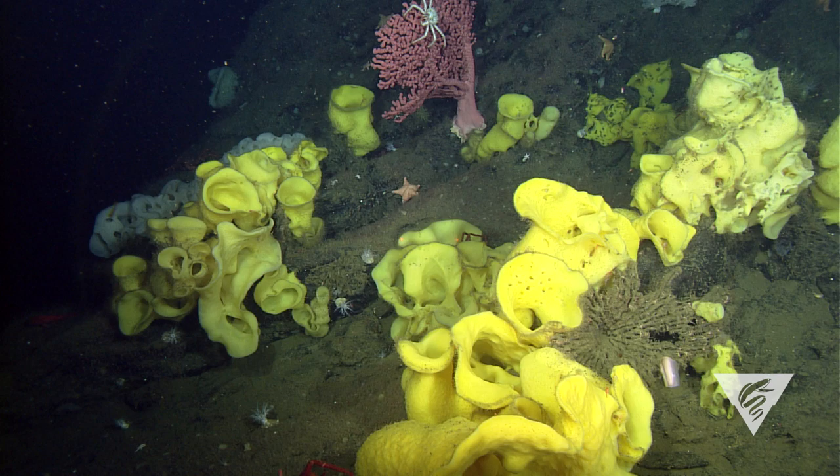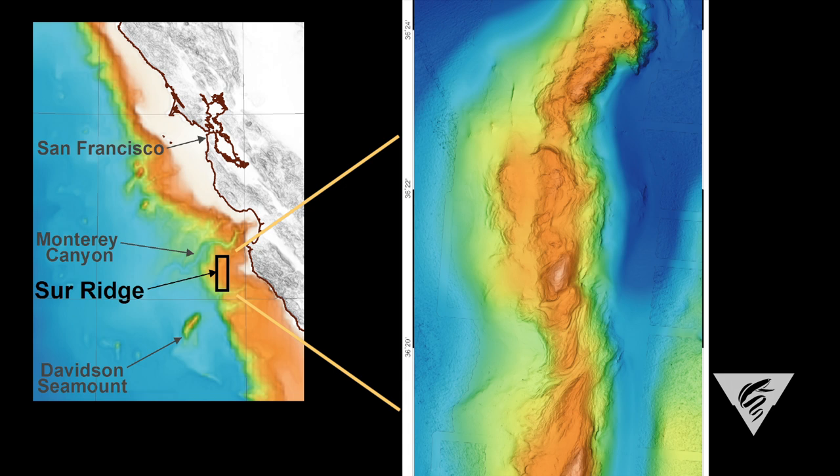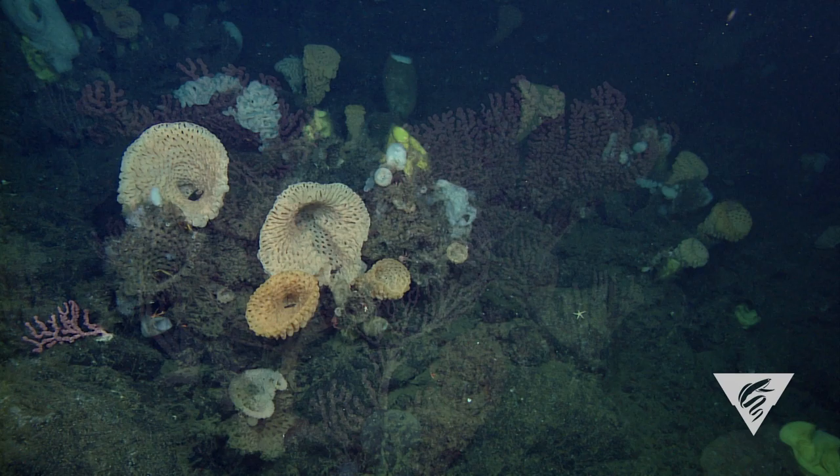That allows us to start to be able to do these very high resolution surveys efficiently. We went to Sur Ridge, which is south of Monterey Bay and is covered with dense sponge and deep water coral or soft coral communities.